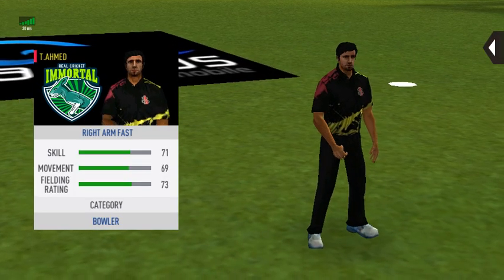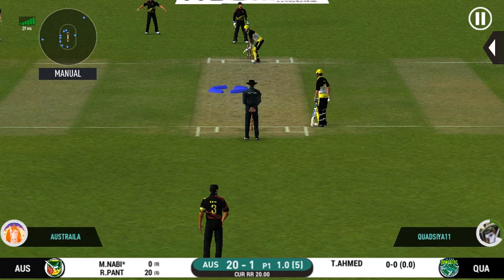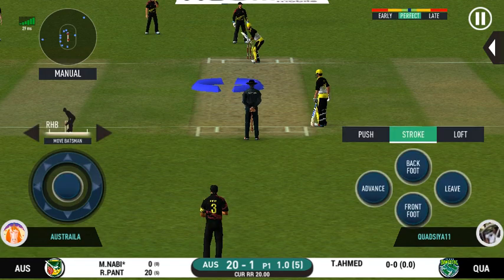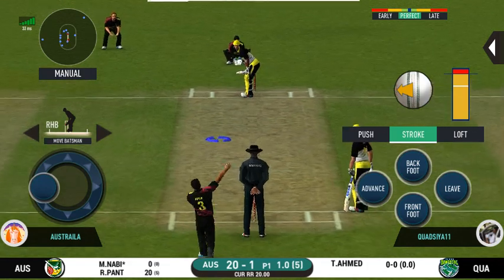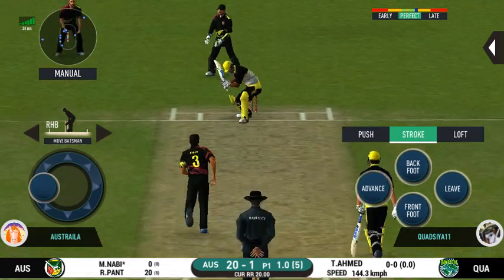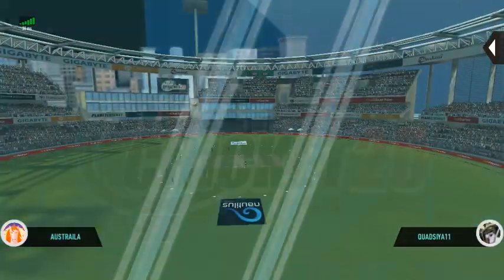Pacer introduced from the other end. Batsman getting ready to face his first ball. Bats well left — need not play those.